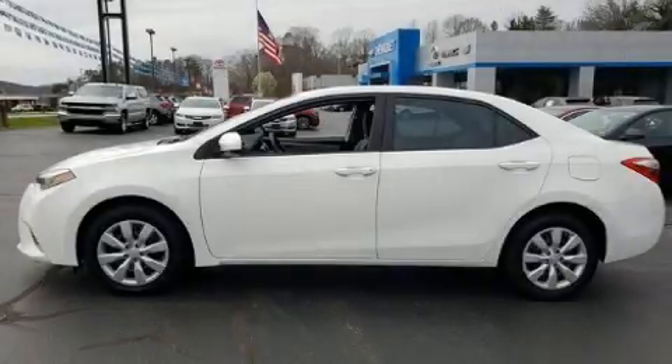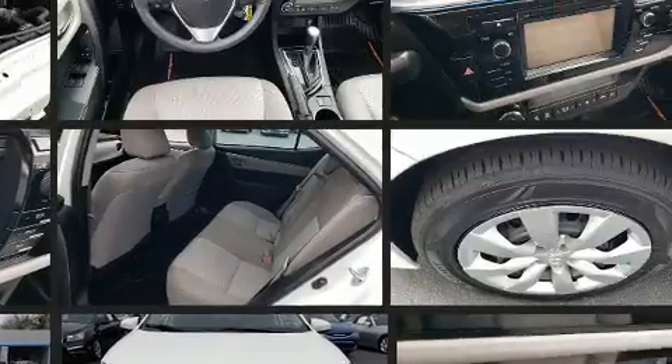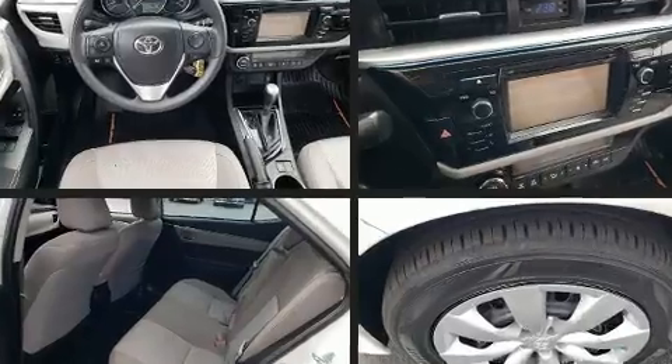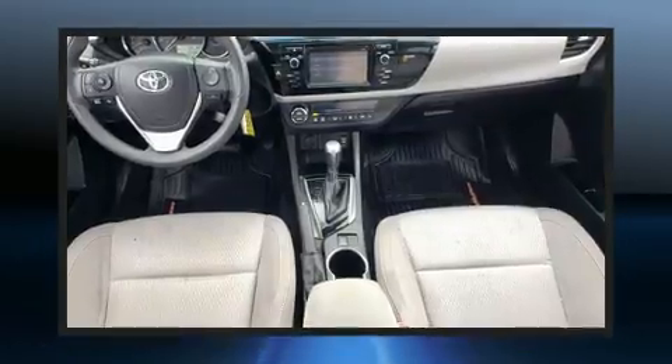The 2016 Toyota Corolla — this four-door, five-passenger sedan still has fewer than 60,000 miles. Smooth gear shifts are achieved thanks to the efficient four-cylinder engine, and for added security, dynamic stability control supplements the drivetrain.